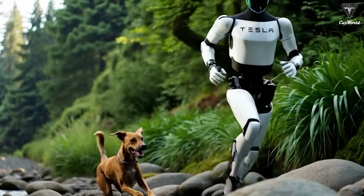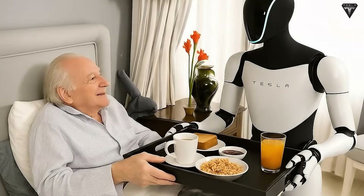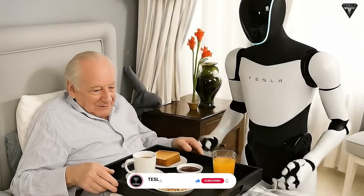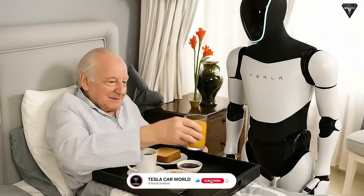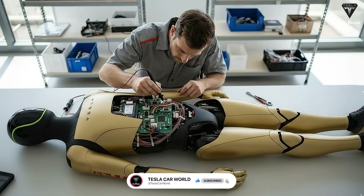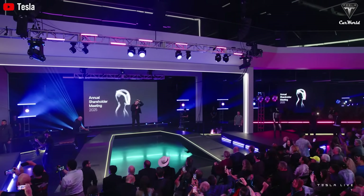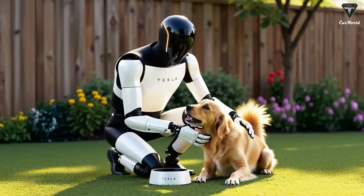Tesla shocked audiences again with a robotic hand featuring 22 to 24 degrees of freedom, along with a neural simulation system capable of generating virtual environments that closely resemble the real world for robot training. Elon Musk has officially confirmed that this is the final demo of the Tesla bot Gen 3 before the first commercial version is released next year.